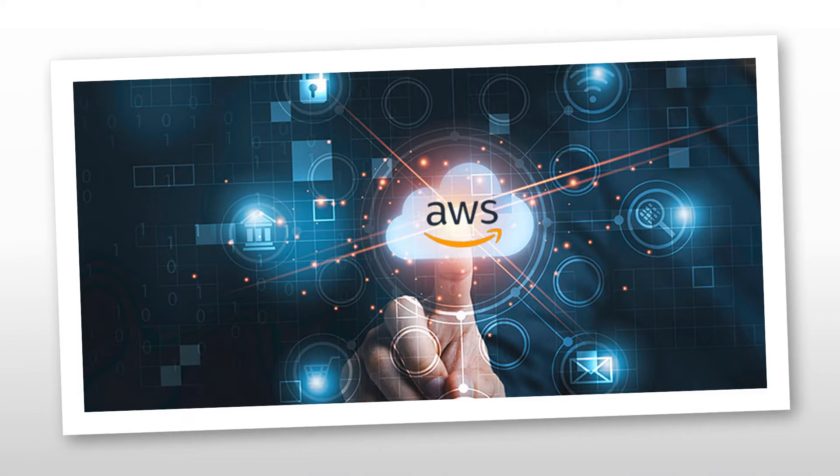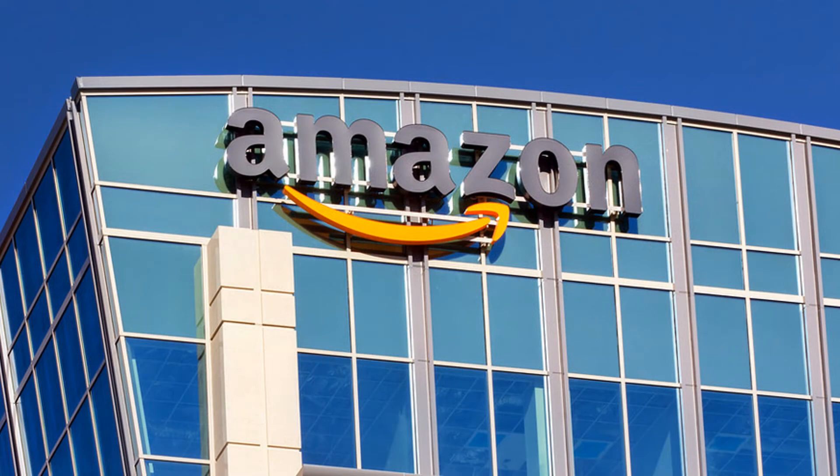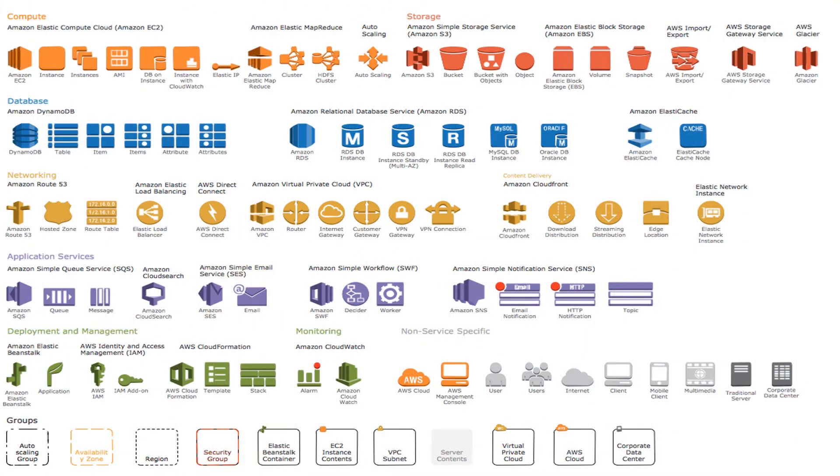Now let's talk about AWS. AWS stands for Amazon Web Services — it is a cloud computing platform provided by Amazon. AWS launched its first products in 2006, and as of 2022, AWS provides over 200 products and services to millions of active customers.